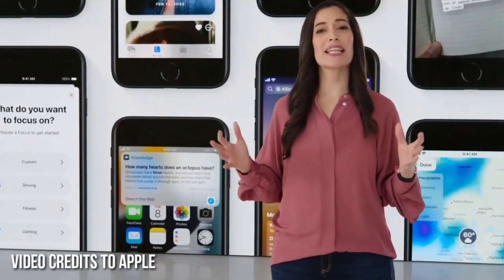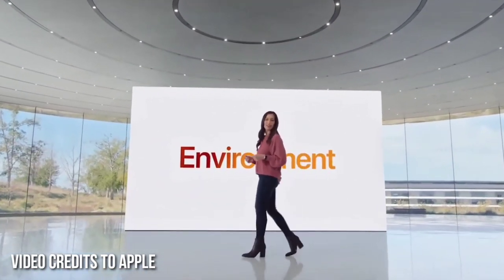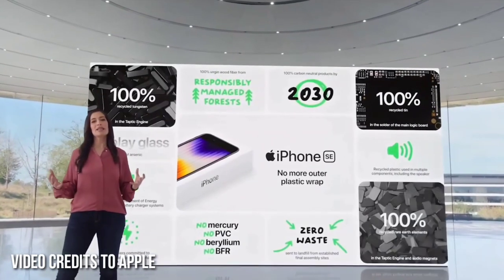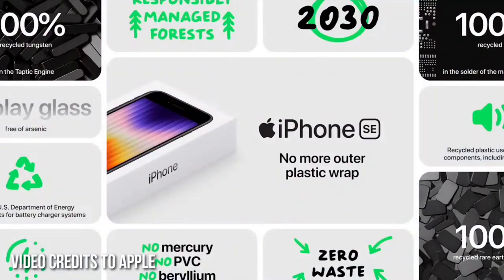iPhone SE will get the latest iOS updates for years to come. iPhone SE continues our commitment to minimize impact on the environment. Like we did with iPhone 13, we eliminated the outer plastic wrap from our packaging, and we use recycled materials in the design of iPhone SE — like in the Taptic Engine, where we use 100% recycled rare earth elements and 100% recycled tungsten.